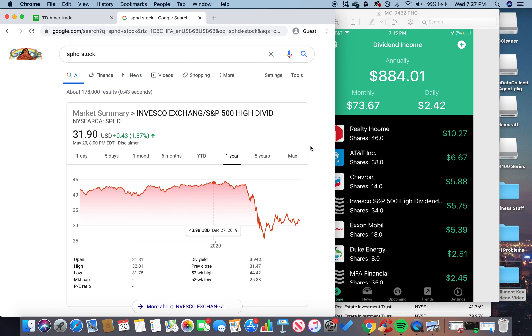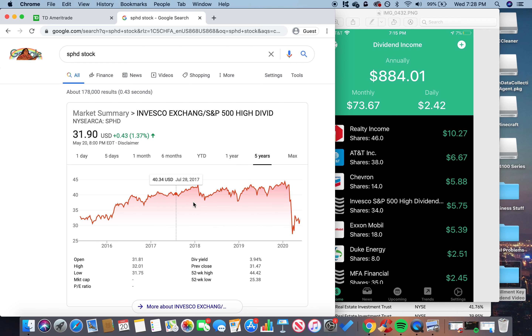SPHD offers a dividend yield of 3.94%, which is beautiful because it's safe and tracks most of the big S&P 500 stocks — and right now you can get it at a big discount. The problem with a lot of these stocks is they're low but not low enough in my opinion. We saw all-time lows around March 23rd at around $25. I'm buying in slowly as it goes down, dollar cost averaging, because I don't know where the bottom is. Looking at a five-year chart, we're essentially at 2015 prices, so we're getting a real discount.